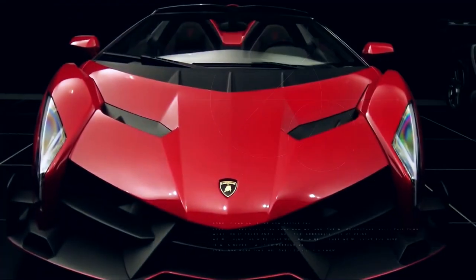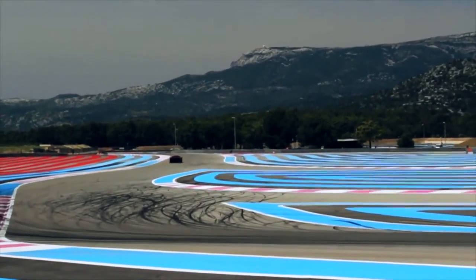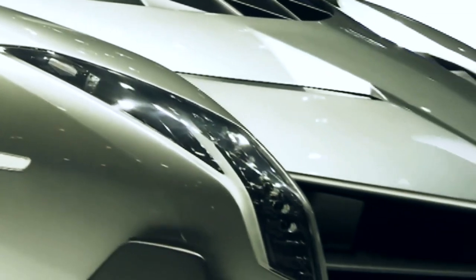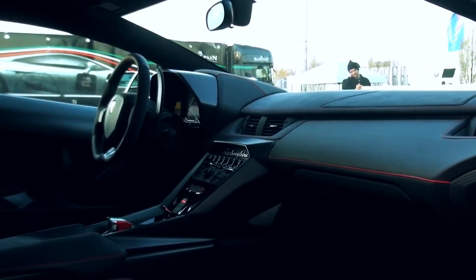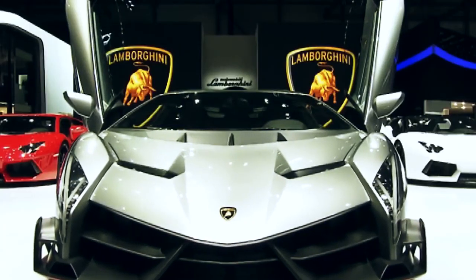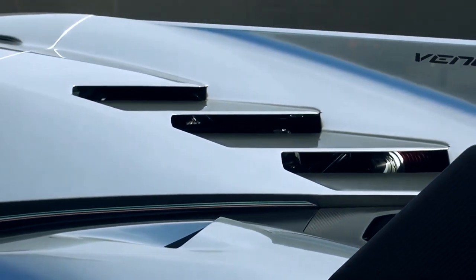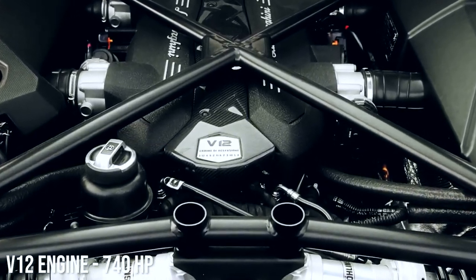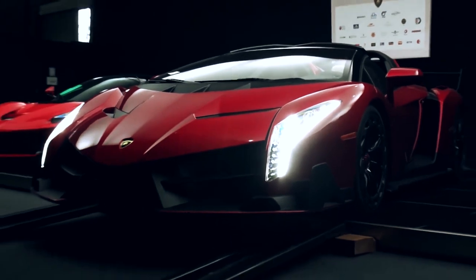Number eight: Lamborghini Veneno — top speed 220 miles per hour. When the Veneno was first produced in 2014, it was the most expensive production car in the world — which is why only three were made plus one convertible. While it doesn't top our fastest Lamborghini list, it sure wins points for style. This model was based on the Aventador and features a V12 engine with 740 horsepower. It's completely aerodynamic and constructed of carbon fiber, giving it an extraordinary power-to-weight ratio.